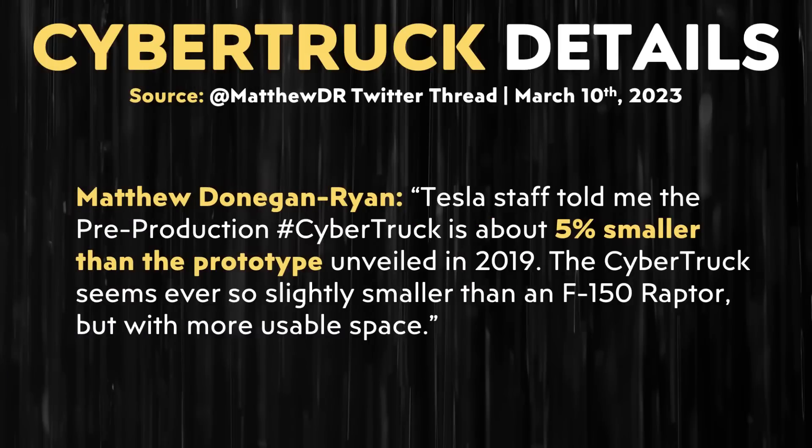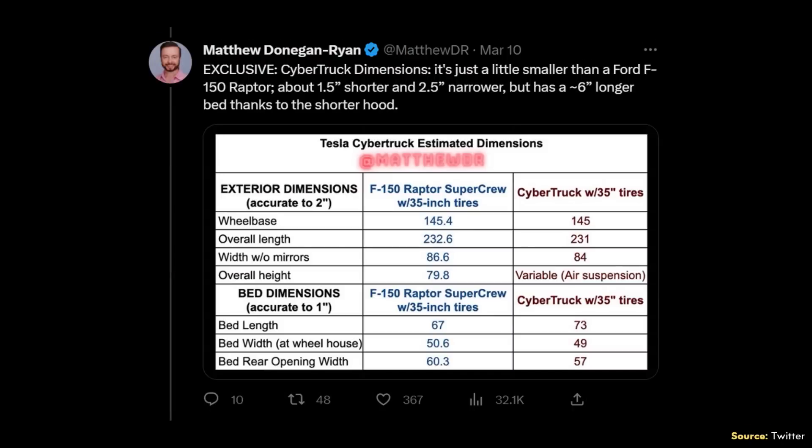One of the first big pieces of information Matthew shared concerns the dimensions of the Cybertruck. Tesla staff told Matthew that the latest pre-production Cybertruck is around 5% smaller than the original prototype revealed back in late 2019. However, the Cybertruck will still be a full-size pickup truck, and as Matthew confirmed, it should be very similarly sized to the Ford F-150 Raptor. Matthew tweeted out a chart comparing the F-150 Raptor with 35-inch tires to the Cybertruck with 35-inch tires, and the dimensions are actually quite close — though notice that the Cybertruck does have a longer bed than the Raptor.